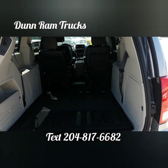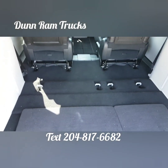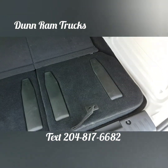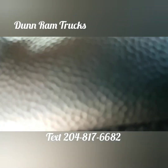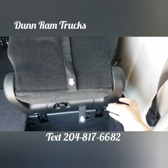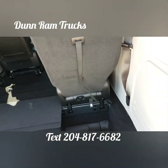There is ample room in the back for cargo or for passengers with seating up to seven. Stow-and-go seating folds flat and is easy to convert to four, five, or seven passenger seating.